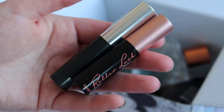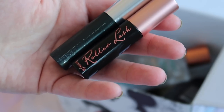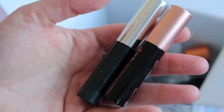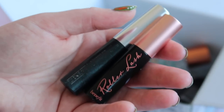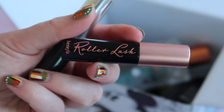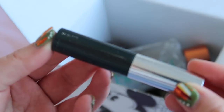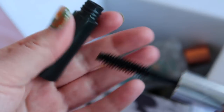I finished two more mascaras in April. The Benefit Roller Lash was worth $8.47 — great for lengthening and separating lashes. The Clinique High Impact Mascara was worth $7.88 — a thicker, more volumising mascara that I'd definitely repurchase. I should clarify I don't use one mascara until it's done, so finishing four mascaras over two months is just coincidental timing — they all happened to run out around the same time.